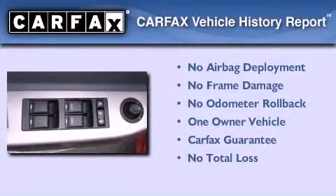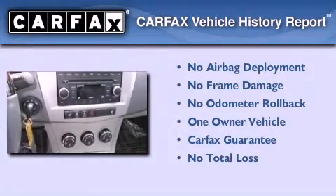This Chrysler has had only one owner and it qualifies for the Carfax buy-back guarantee.